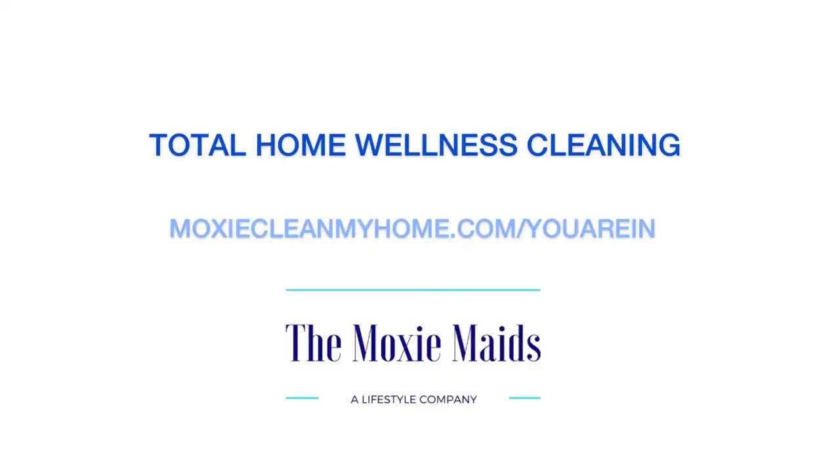As always, if you are interested in a total home wellness cleaning, go to moxiecleanmyhome.com. Thanks, bye!